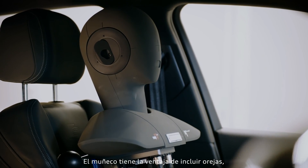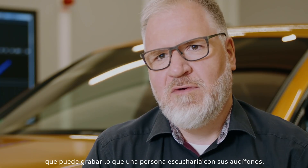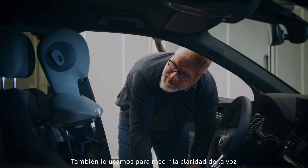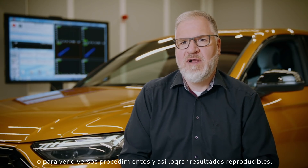The dummy head has the advantage that it includes the ears. I can record what someone will hear in practice and listen to that on my headphones. We also use it wherever we want to check speech intelligibility or look at documentation and procedure, because we then get reproducible results.